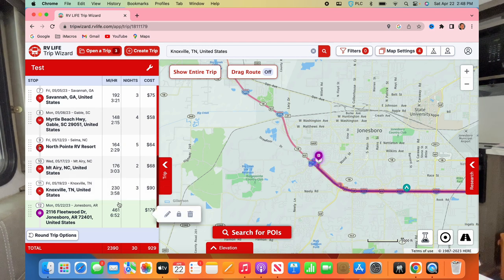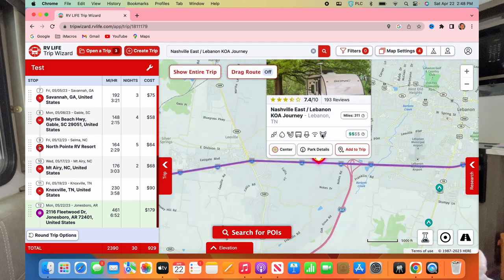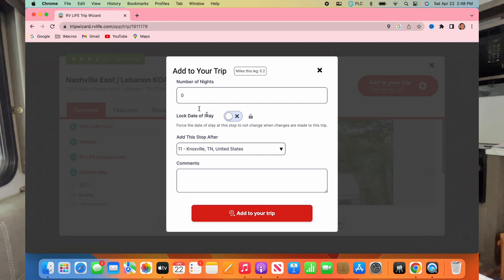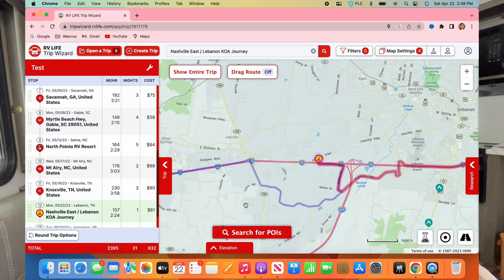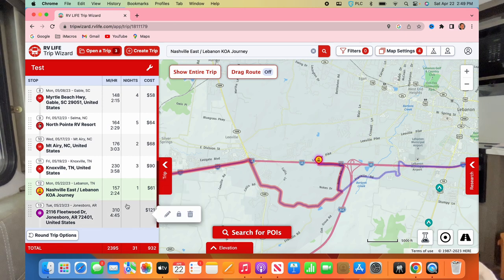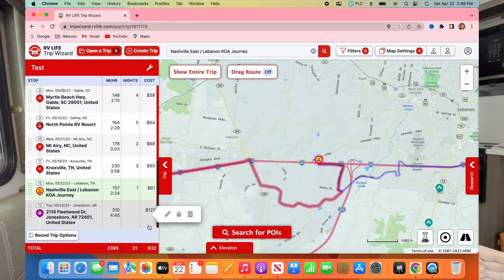When I reorder that, it's 230 miles from Mount Airy to Knoxville — pretty good. But it's still 461 miles from Knoxville home, so we'll stop somewhere around Nashville. We've stayed at least once at a KOA in Lebanon, Tennessee — and it just popped up when I typed it in. We'll add that after the Knoxville stop. That makes Nashville about 157 miles from Knoxville, and then around 300 miles home from there.